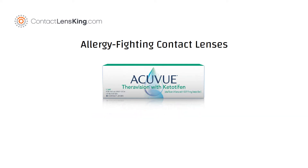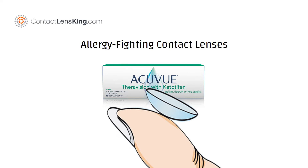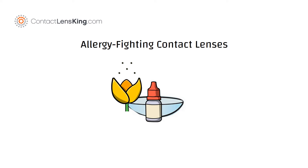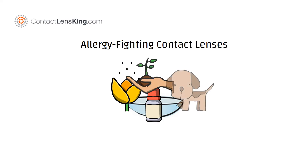The ACUVUE Theravision Lenses with Ketotifen is a disposable contact lens that contains the same active ingredient used in eye drops to offer relief from pollen, ragweed, and grass, or animal hair and dander.